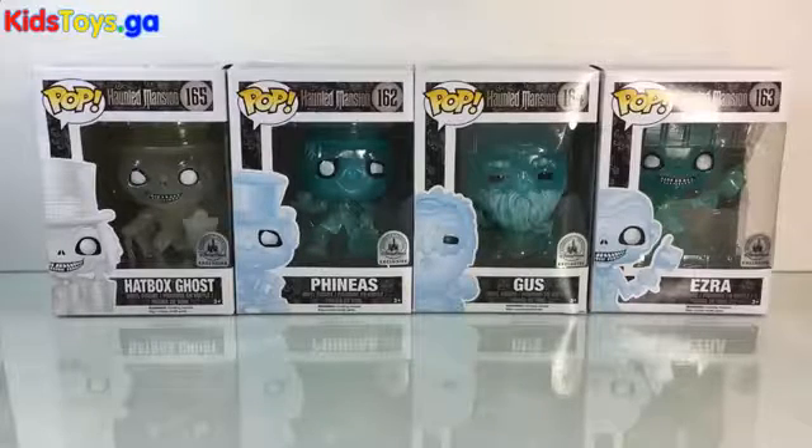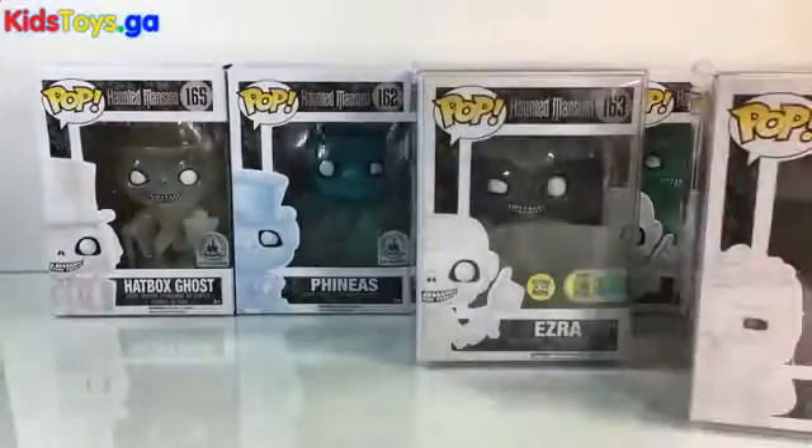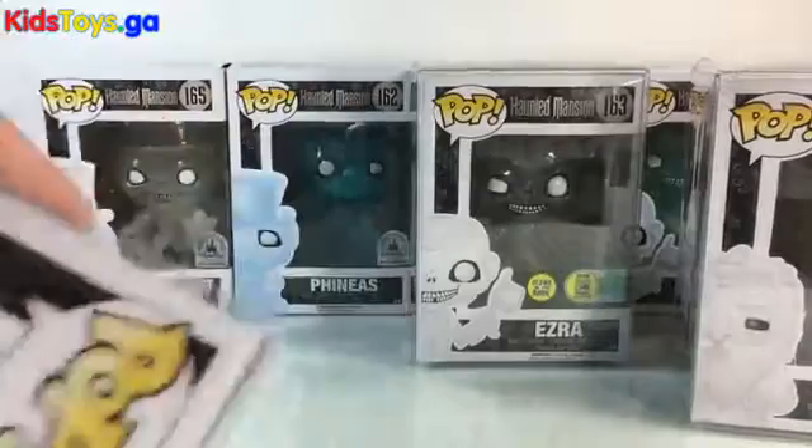What they did — and I thought it was very cool — is they reversed the color scheme. So the three Hitchhiking Ghosts are now all white. They're all kind of translucent and white, versus the blue versions of them.